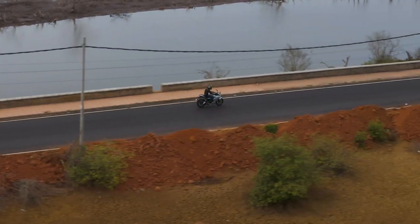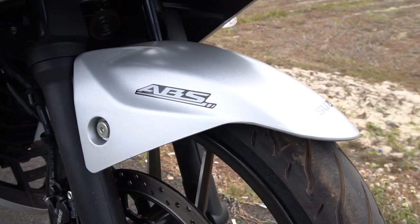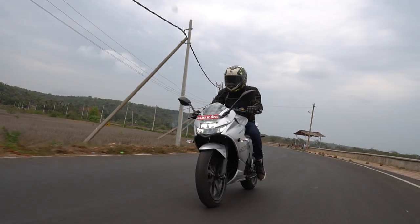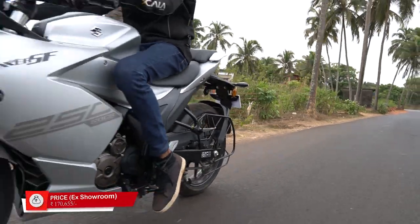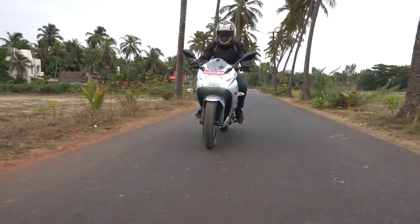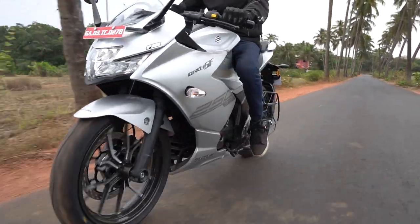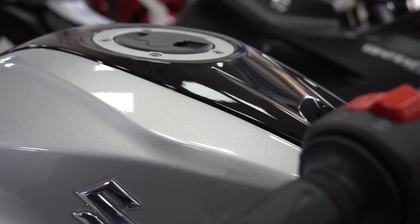The Gixxer SF 250 comes with ABS at both ends. We experienced good brake bite, and the suspension was a bit on the softer side, but it helps to soak up bumps pretty well — which is really good considering you might use this bike for touring. This is not a machine you would want to use at extreme speeds or extreme lean angles; it's more comfortable on the long haul, not on the racetrack.